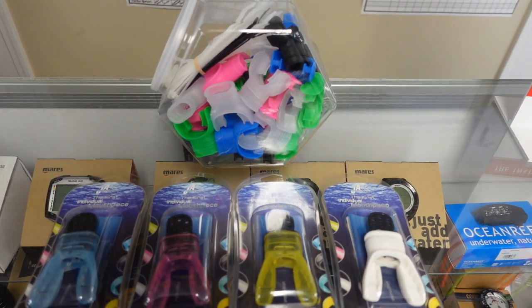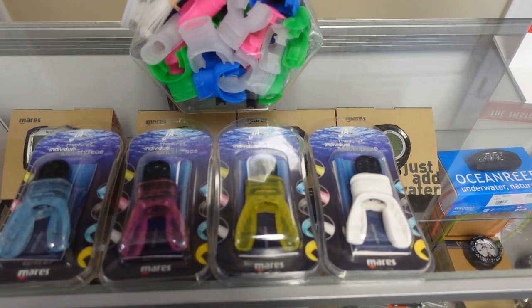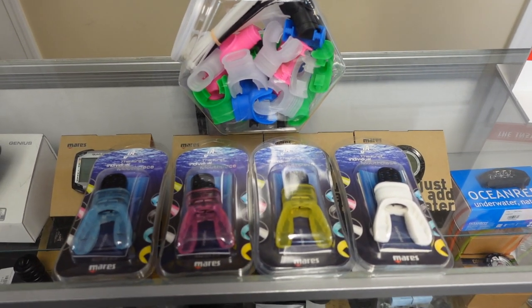These make great little stocking stuffers and they range in price depending on what manufacturer you go with. As you can see, there are plenty of color choices here and they're a great little item to add to that special someone's save-a-dive kit.